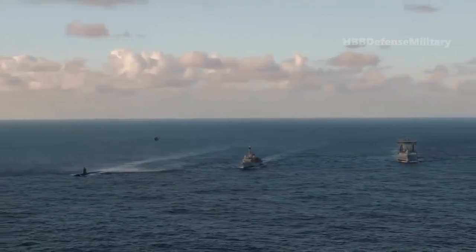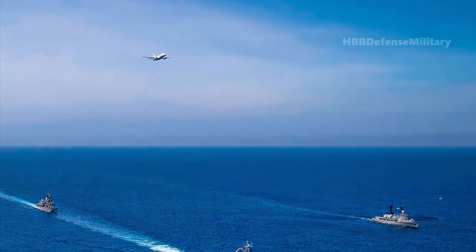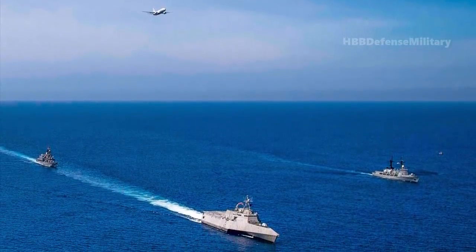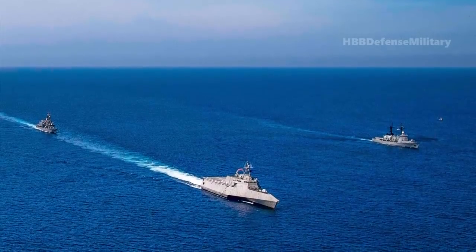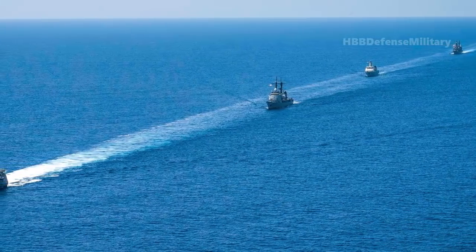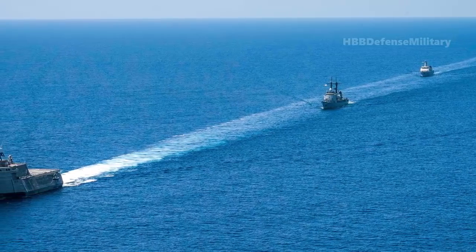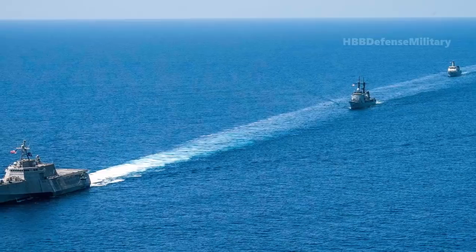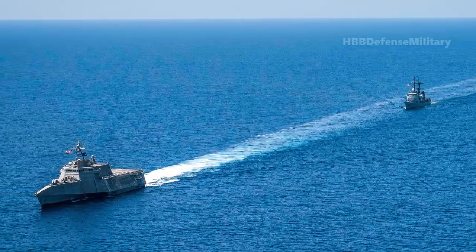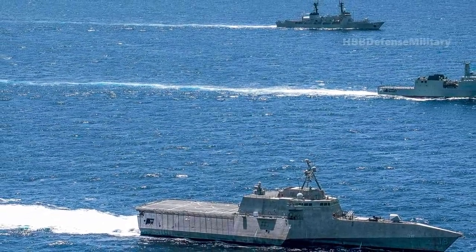At the same time that CSG-21 appears to be underway in the South China Sea, these same waters are also hosting a U.S. Navy Surface Action Group drawn from three U.S. 7th Fleet task forces, including the Arleigh Burke-class destroyer USS Kidd and the Independence-class littoral combat ship USS Tulsa. This is, according to the Navy, the first time a deployed LCS and a guided missile destroyer have joined to form a surface task group, with the LCS having had a notably troubled service career so far.